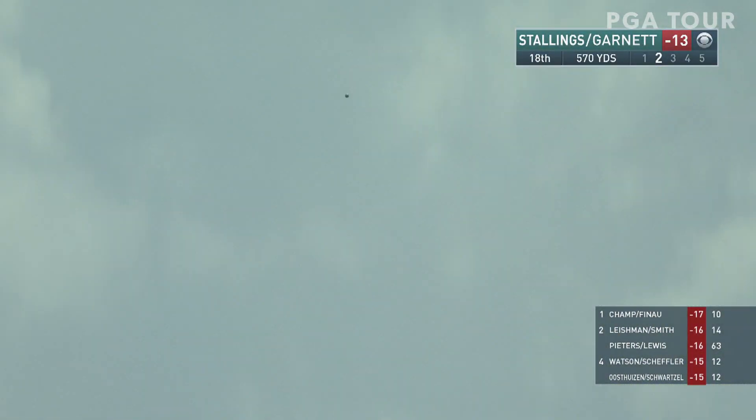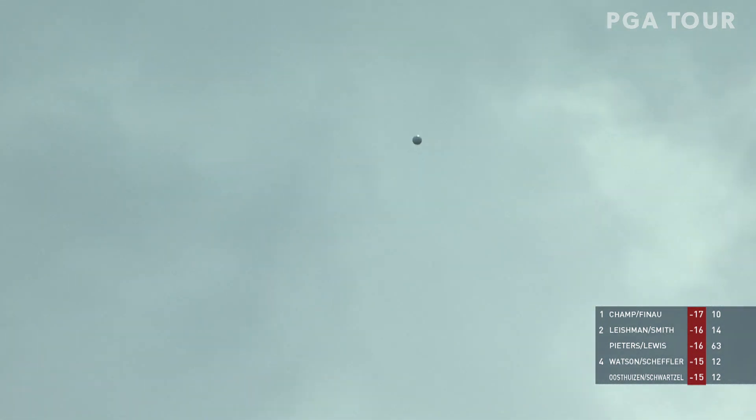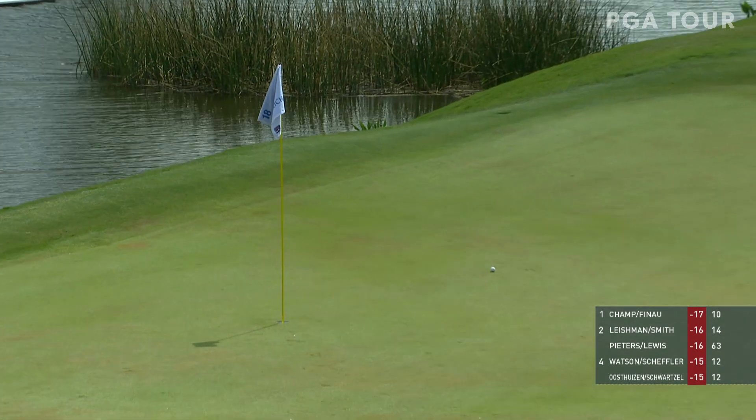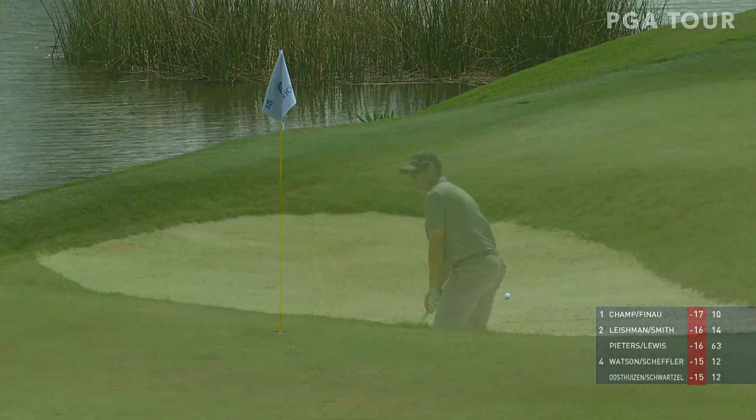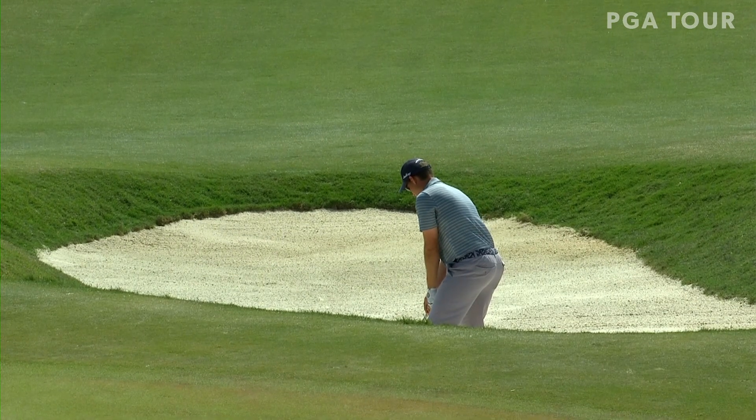Scott Stallings — how about this shot after a big drive? Stallings had just a short distance to the flag, 200 yards coming in. And he would set himself up for eagle, which he would make. And the team would go to 15 under.